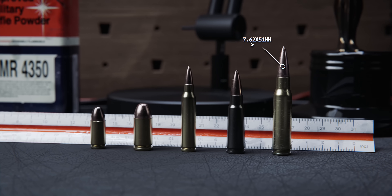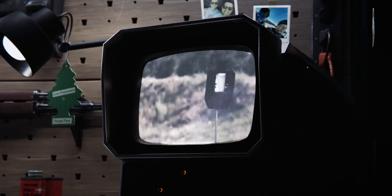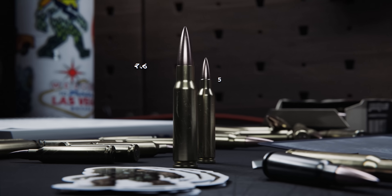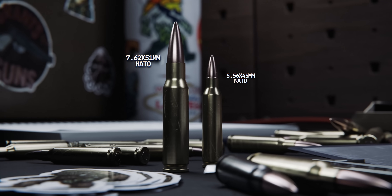The SCAR-H is chambered in 7.62x51mm NATO, an incredibly powerful and reliable round that is widely used by military and law enforcement agencies around the world. It's significantly larger than the 5.56 NATO round made famous by the AR-15.